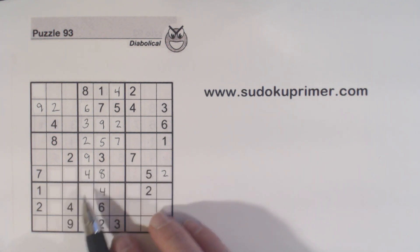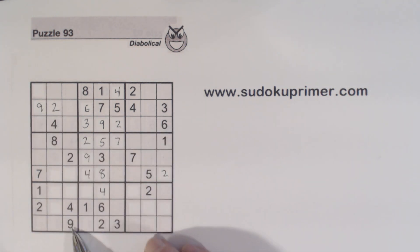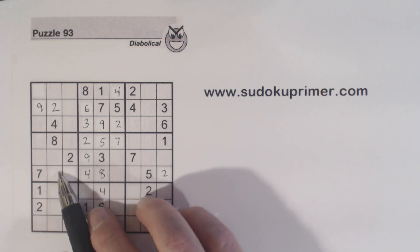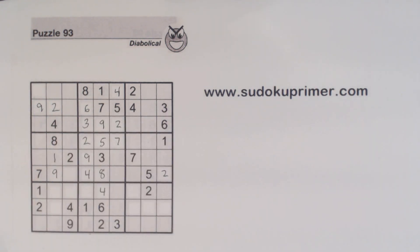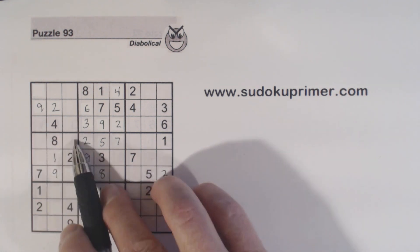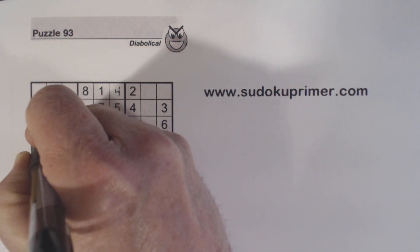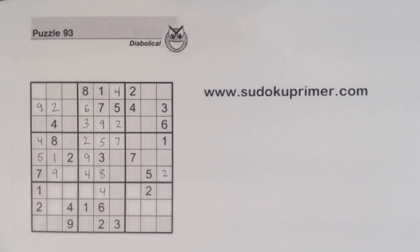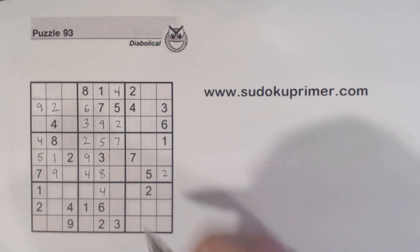With that 9, we know another 9 has to go right here — because we've got a 9 there and a 9 there — so these are 1-9 twins now, and we can fill those in. What's left here? 4 and 5. We can solve them because of that 5 there. And with this 1, we now know these are 1-6 twins — with that 1, we can solve them.